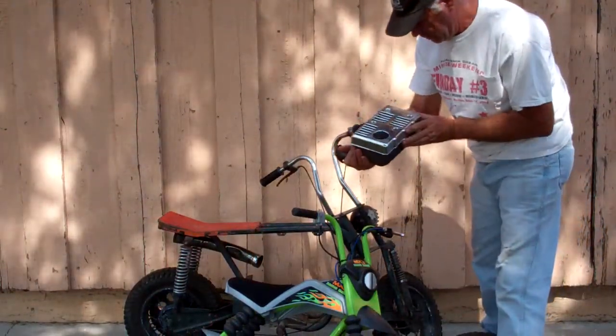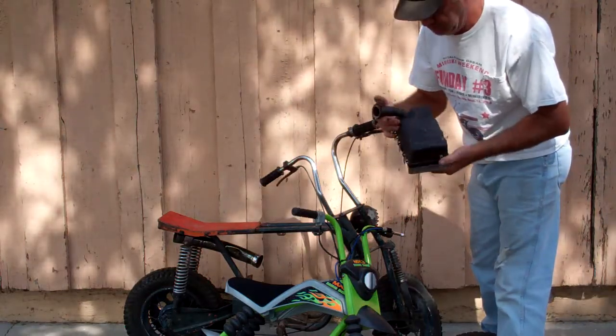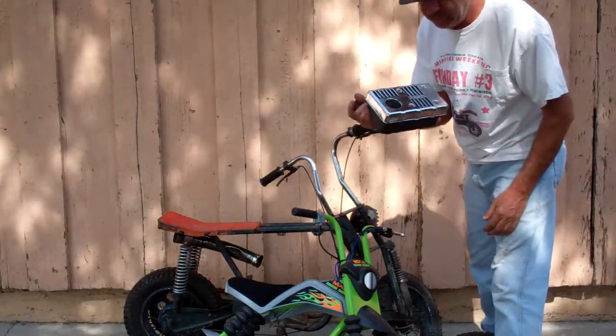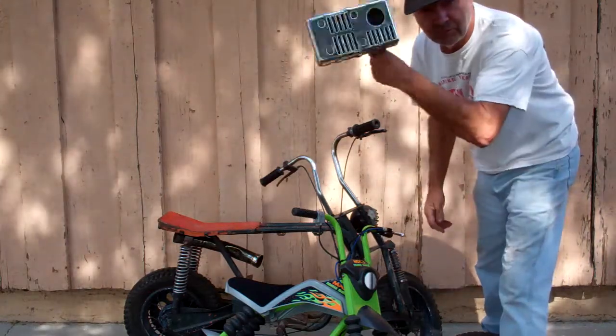This is a spark arrestor muffler, US Forest approved, Briggs & Stratton. Don't know what it came off of, but it should go good on a mini bike or something to keep me okay with the forest rangers. That was five dollars — they wanted ten but I gave them five.